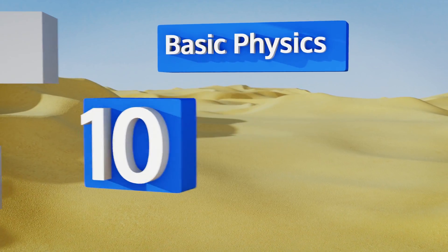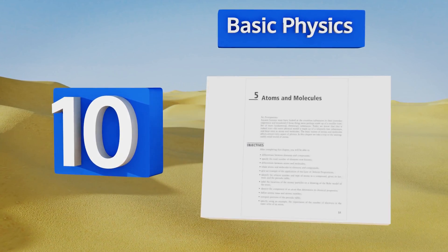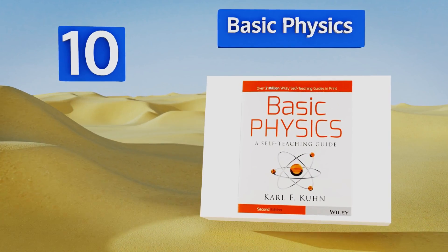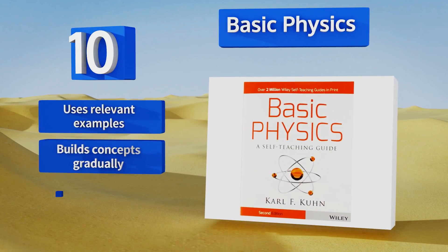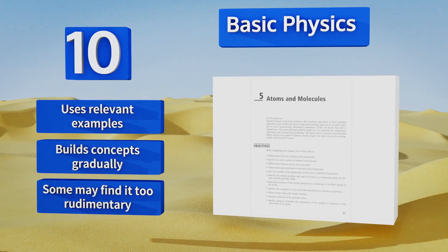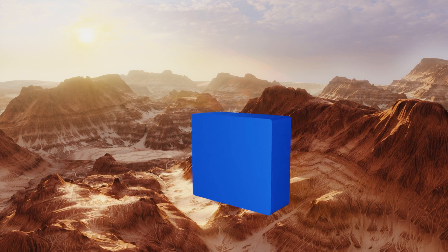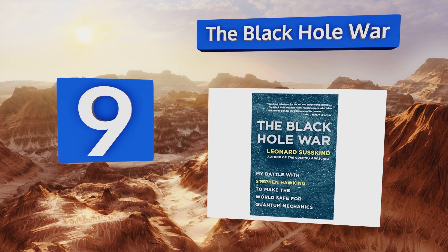Starting off our list at number 10, Basic Physics is designed to take a complicated subject and make it simple, to help the home learner teach themselves. It's also a great refresher for students who might have forgotten some of the fundamental concepts and are preparing for an advanced course. It uses relevant examples and builds concepts gradually. However, some may find it too rudimentary.